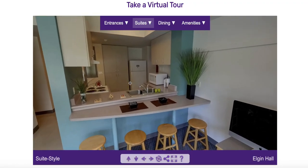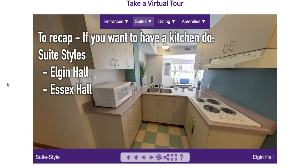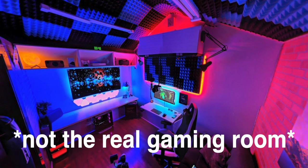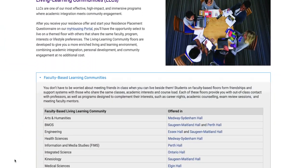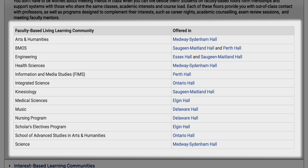Also in the suite styles, there is a kitchen. So if cooking is a really big part of your life, definitely consider going for a suite style because the traditional and hybrid styles don't have a kitchen. Many people also don't know this, but Essex actually has a gaming room. Another thing to consider is that there are faculty-specific floors in specific residences — Essex Hall has an engineering floor, and I think Saugeen does too. The Western Housing website has a list of faculty-specific floors, which I'll link in the description below.